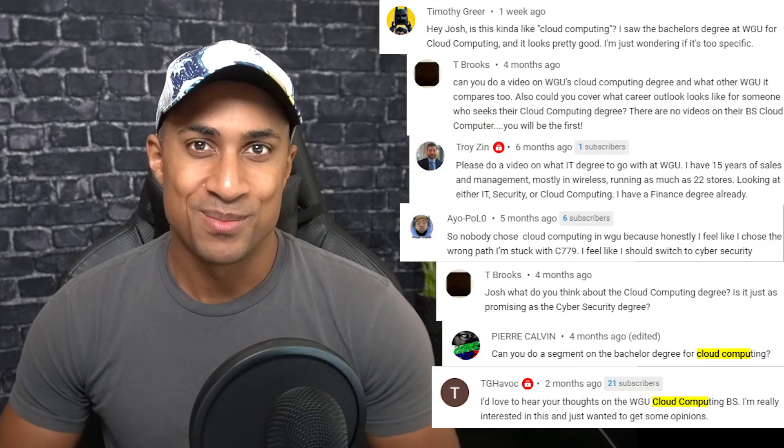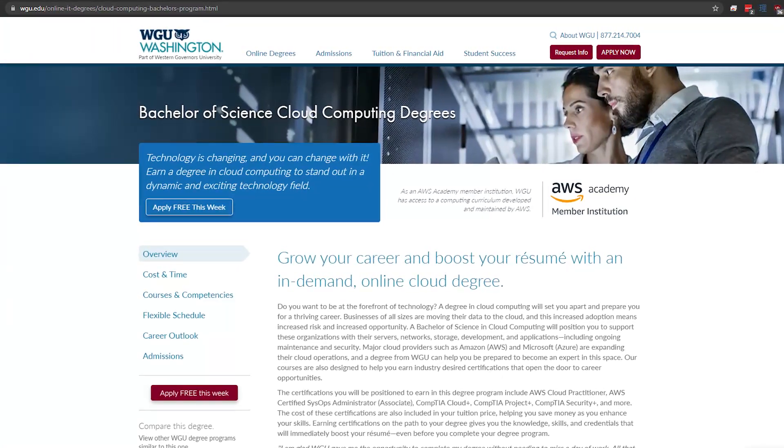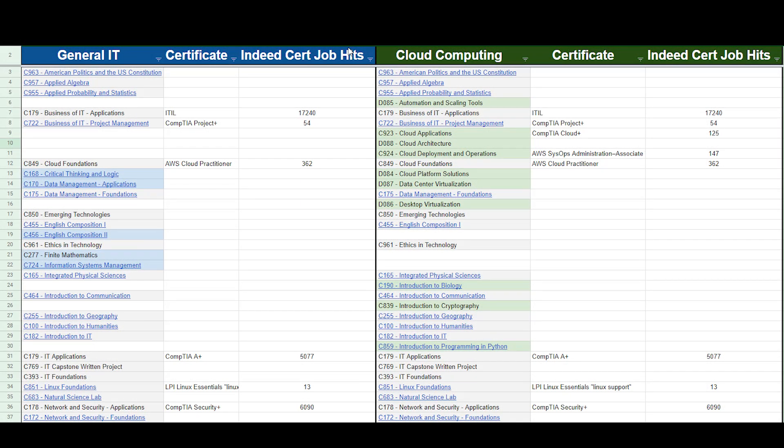Hey everybody, welcome to my channel. My name is Josh. I do a lot of videos on IT, cybersecurity, career, and education type things. As you might have guessed, today's video is going to be covering the cloud computing degree from Western Governors University. More specifically, I'm going to compare it to the general IT degree so we can have a nice reference point.